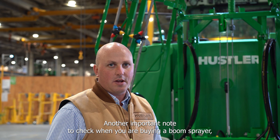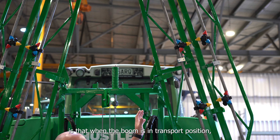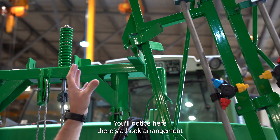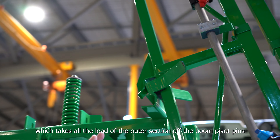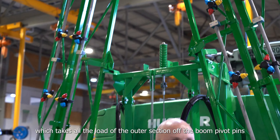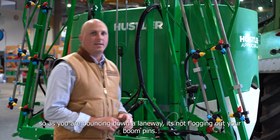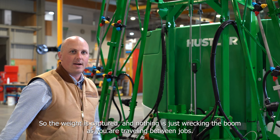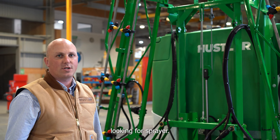Another important thing to check when buying a boom sprayer is that when the boom is in the transport position it is held securely. You'll notice there's a hook arrangement which takes all the load of the outer section off the boom pivot pins — so as you bounce down a laneway, that's not flogging out your boom pivots. The weight is captured and nothing is wrecking the boom while travelling. Make sure you check that when looking for a sprayer.